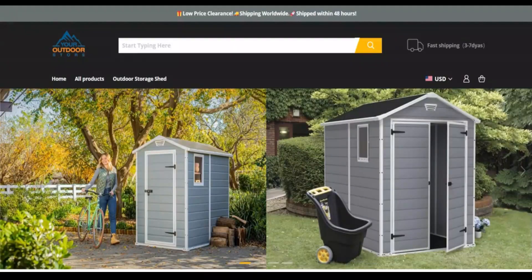Hello everyone, welcome to your scam advisor. Today we are talking about Sheldonlinestore.shop — not a scam only. Did you know about it? Stay connected with this video to know more.